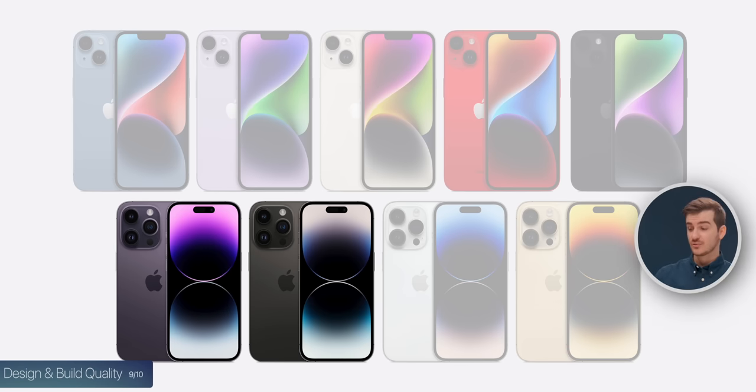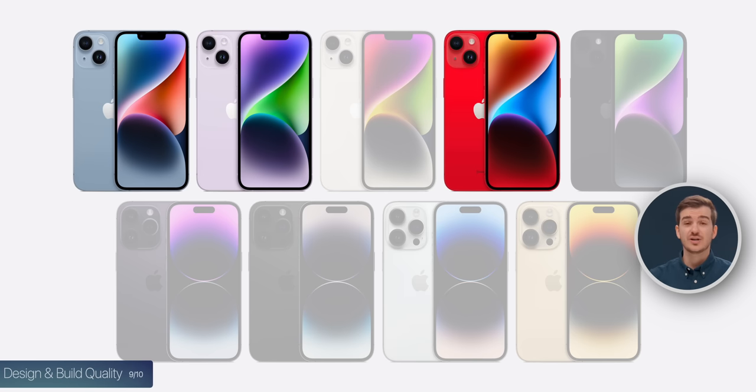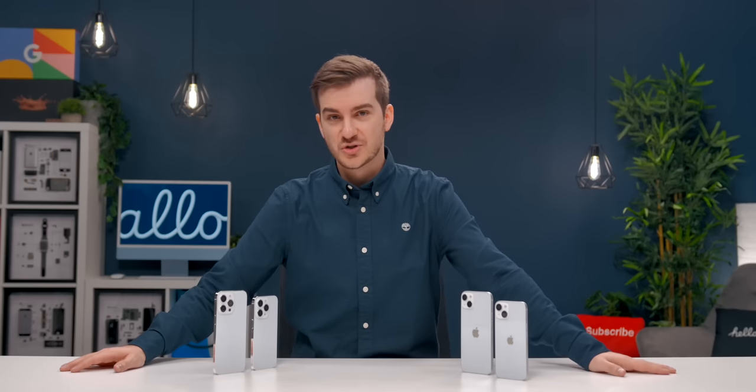A couple more differences in terms of colors: we have a new Space Black and a darker purple, which are only available on the Pro models. On the non-Pros, we have a new lighter purple, a new blue, and it seems like we also have a new shade of red, which are only available on the regular models.